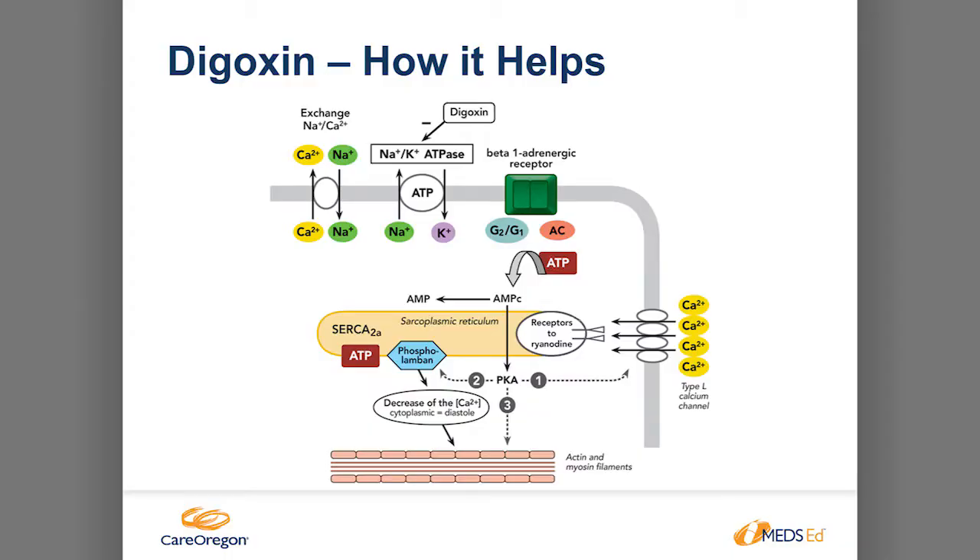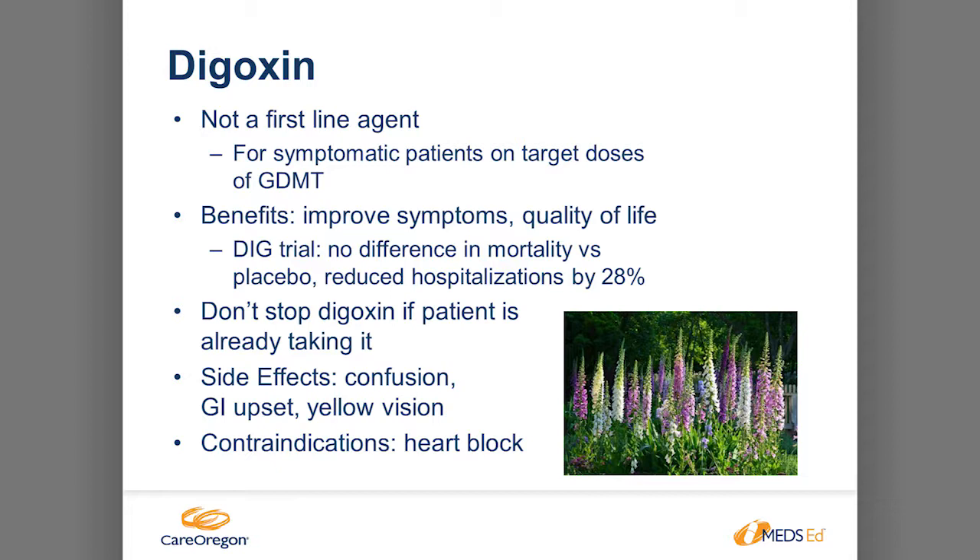Digoxin is one of those rarely used medications. It reduces heart rate and helps with cardiac contraction — helps the heart contract and pump better. It's not a first-line agent; used further down the line and less frequently now. The benefit is that it improves symptoms and reduces hospitalizations, but it has no mortality benefit — it won't prolong life. If a patient is already on digoxin at 0.125 microgram dose, don't stop it; monitor for toxicity. Toxicity signs include significant stomach upset, nausea, vomiting, visual color disturbances, and ultimately arrhythmias — which can be life-threatening.